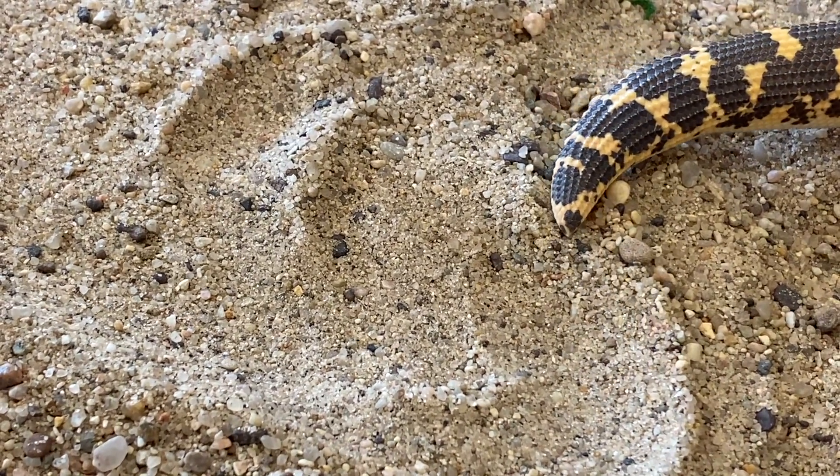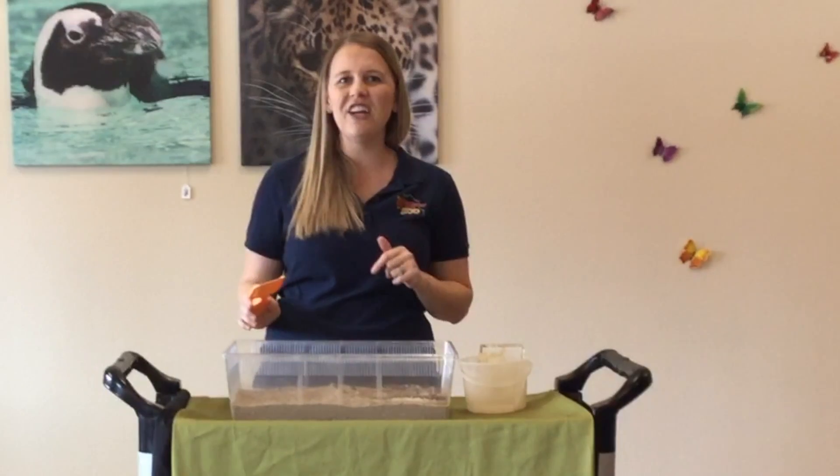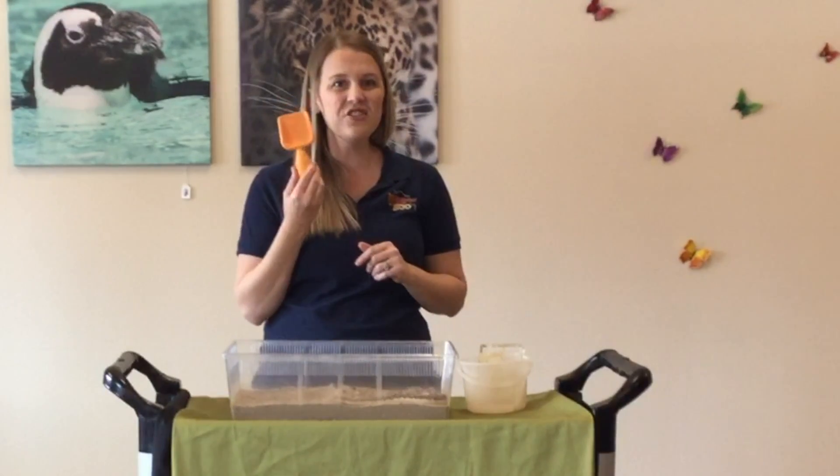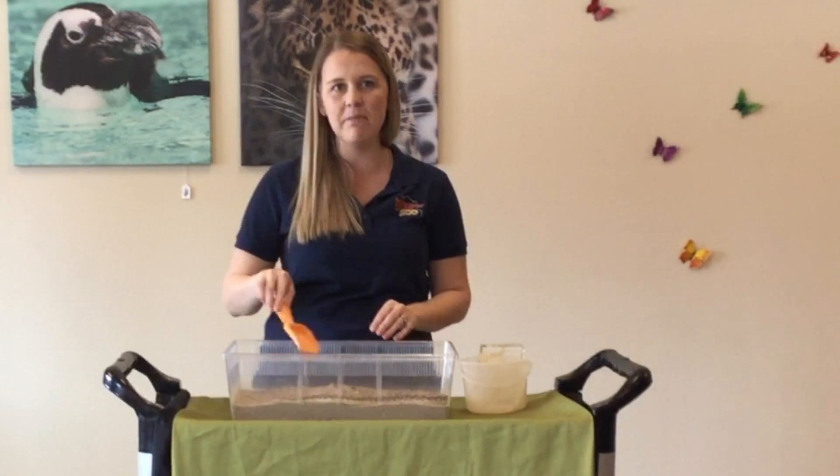Has anyone at home ever used a shovel to dig in the sand? Today might be a great chance to break out your sand shovels and practice digging in your backyards, or even playing in the sand or the snow at home. Whether your backyard is covered in snow or sand, these tools are great and they'll help you be just like Ka as you dig and move through the sand.